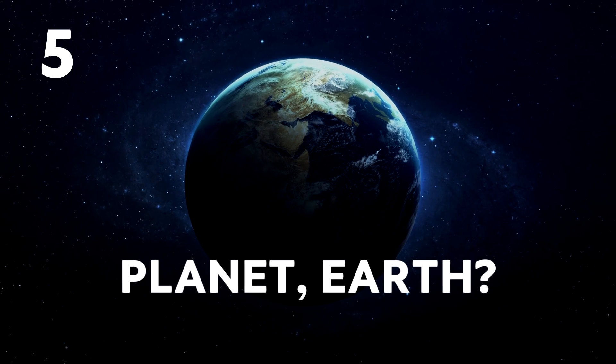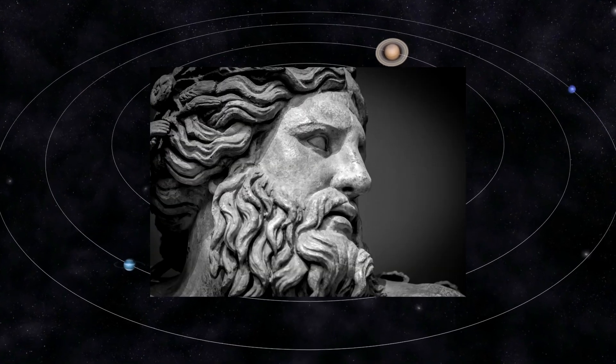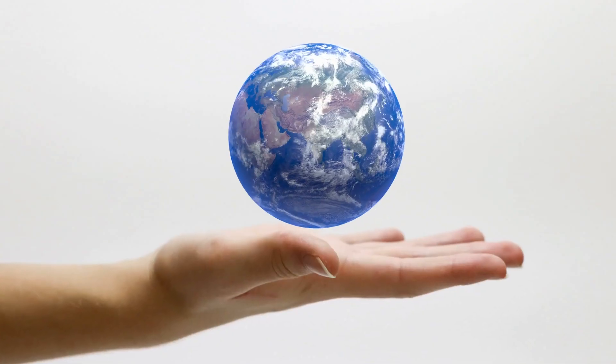Planet Earth. Unlike all the other planets that have been named after Roman or Greek gods, and have historical data about which person or group named them, planet Earth remains a mystery. No one knows who named planet Earth 'Earth,' or when it was named, or why.